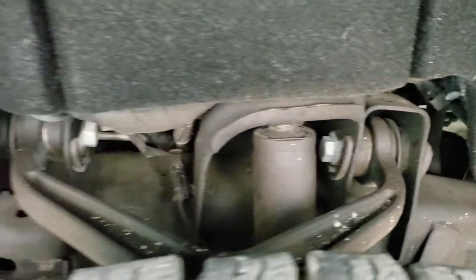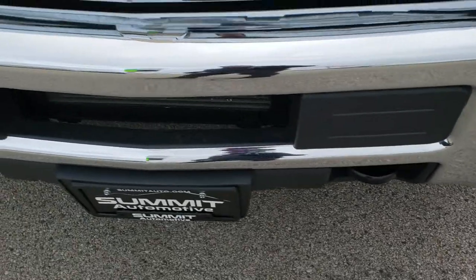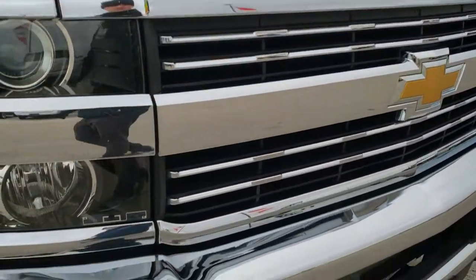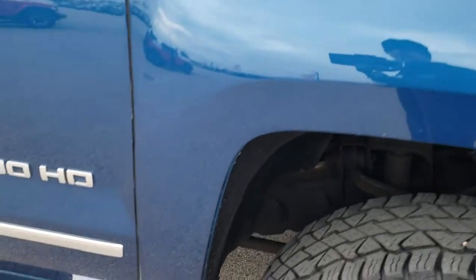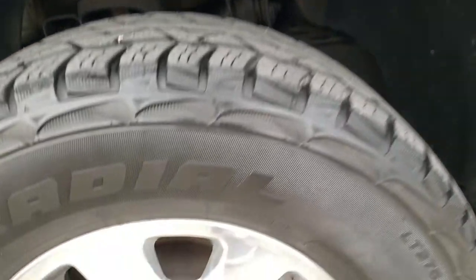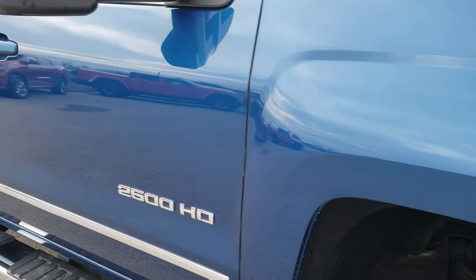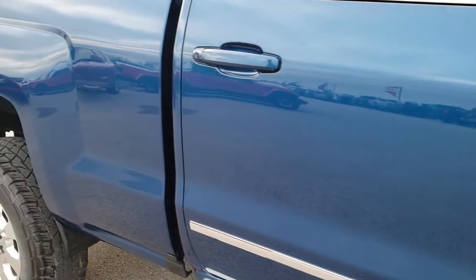Frame and underbody looks really nice and clean. Front bumper is in excellent shape — I didn't see any dents or dings on that. The passenger side rim has no scuffs or scrapes. As you go down this side of the truck, you can see just how clean the body is, how reflective and mirror-like that paint is.